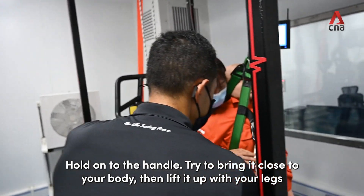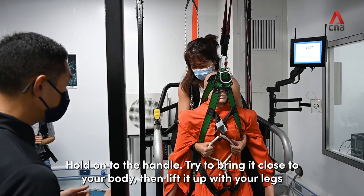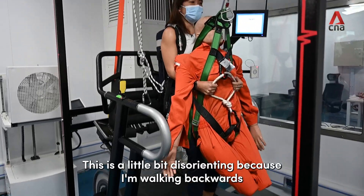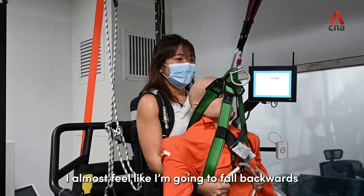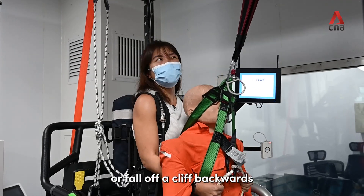Hold on to the handle, hold on to the grips, try to bring it close to your body and lift it up with your legs. This is a little bit disorienting because I'm walking backwards — it's almost like I feel like I'm going to fall backwards or fall off a cliff backwards.